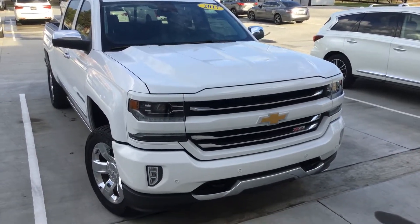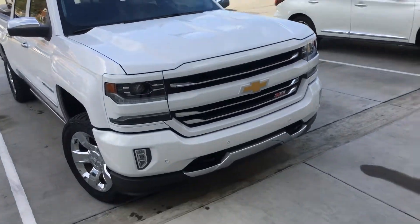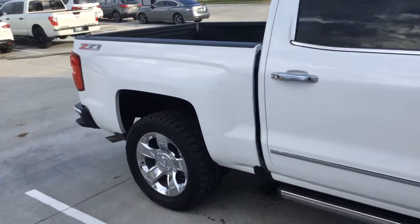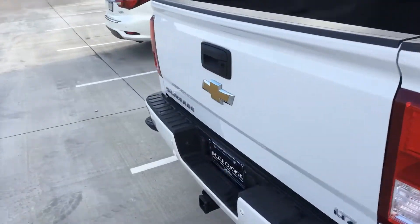Hey guys, today we're going to be looking at a 2017 Chevy Silverado 1500. This is the Z71, and this guy is pretty loaded out. It's the LTZ. All around, it's just a great looking truck.